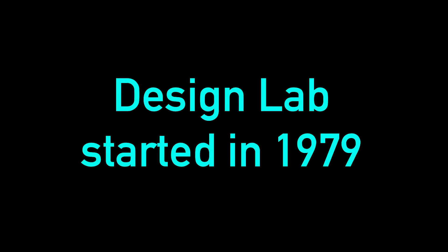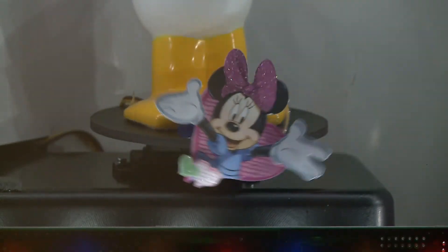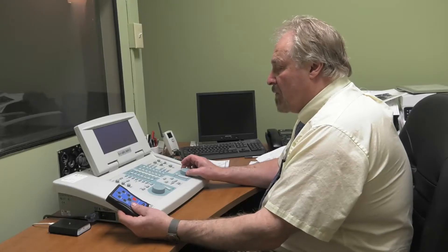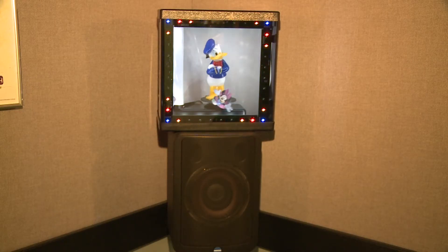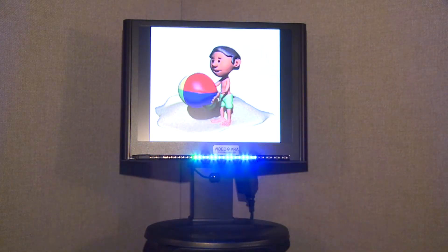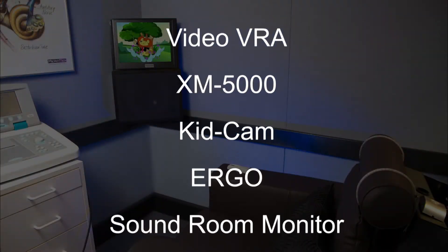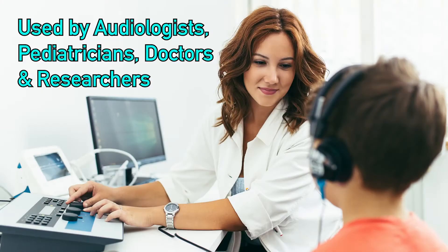Paratech started as a design lab for specialty products in 1979, working in the areas of communications and hearing health care. While completing his graduate studies in audiology, Jim Perringer created the first reinforcer VRA system in 1980 for a research project, combining the elements of innovative design with an expanded feature set and superb product performance. It grew in popularity as the most versatile and easy-to-use product for pediatric VRA hearing testing.